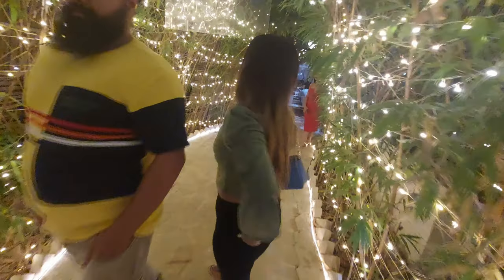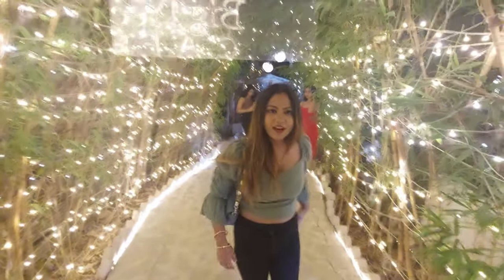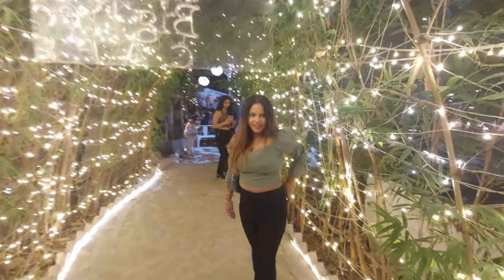We are going to the cafe. This is a very beautiful entrance. It has been lit up with lights with the number 111. Victory Cafe Gurugram. Let's go inside.